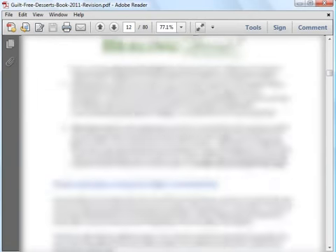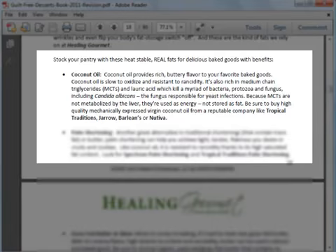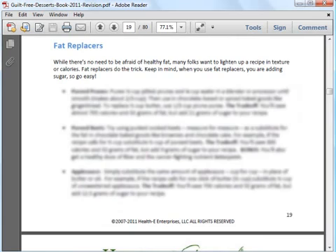Another important ingredient in baking is fats, and in Guilt-Free Desserts you'll discover the healthy fats that you should be using and which fats you should avoid. If you still want to reduce the amount of calories in your baked treats, there are also substitutes you can use, but they increase the amount of sugars, so don't use too much of them.